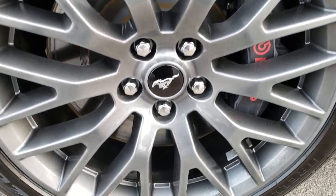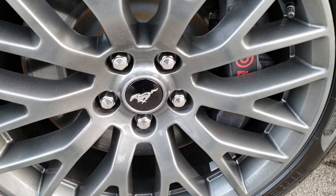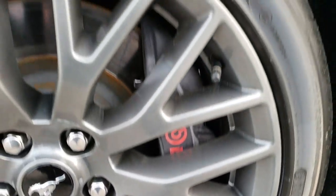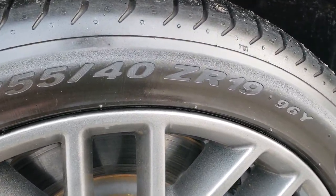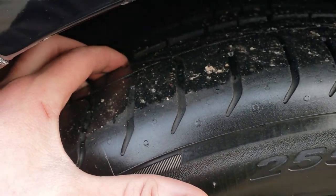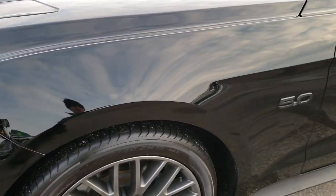It comes with the 19 inch painted alloy rims. It has the GT performance package which gives you the Brembo brakes right there, and it has Pirelli P Zero 255/40 ZR19 tires in the front. These tires have probably about 60% of the tread left in the front.